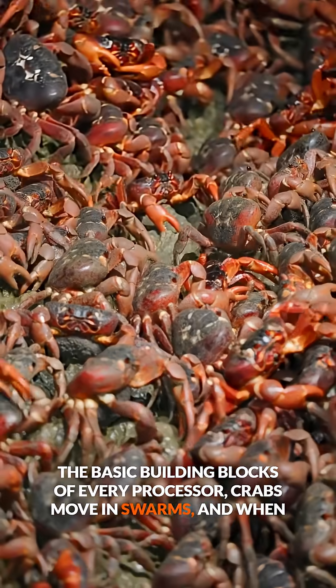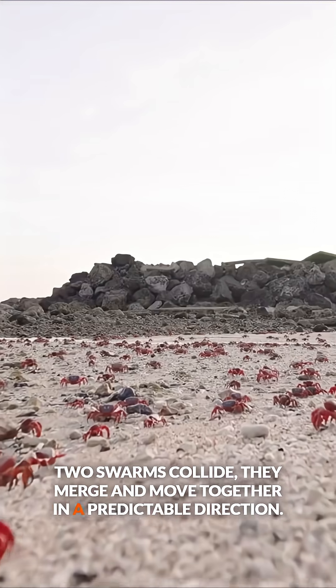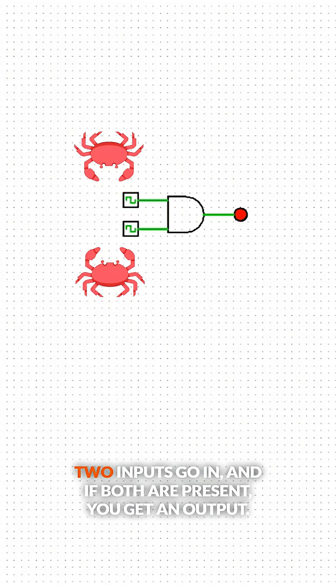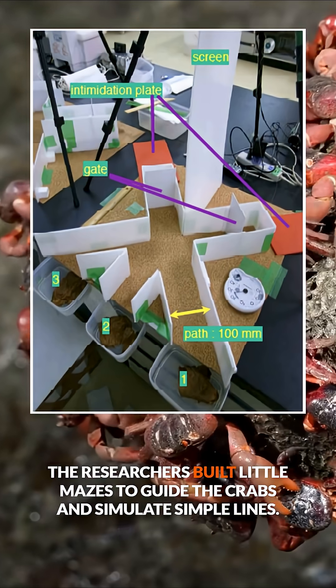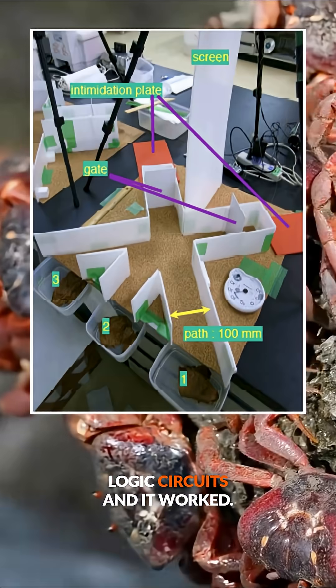Crabs move in swarms, and when two swarms collide, they merge and move together in a predictable direction. That movement behaves just like an AND gate — two inputs go in, and if both are present, you get an output. The researchers built little mazes to guide the crabs and simulate simple logic circuits. And it worked.